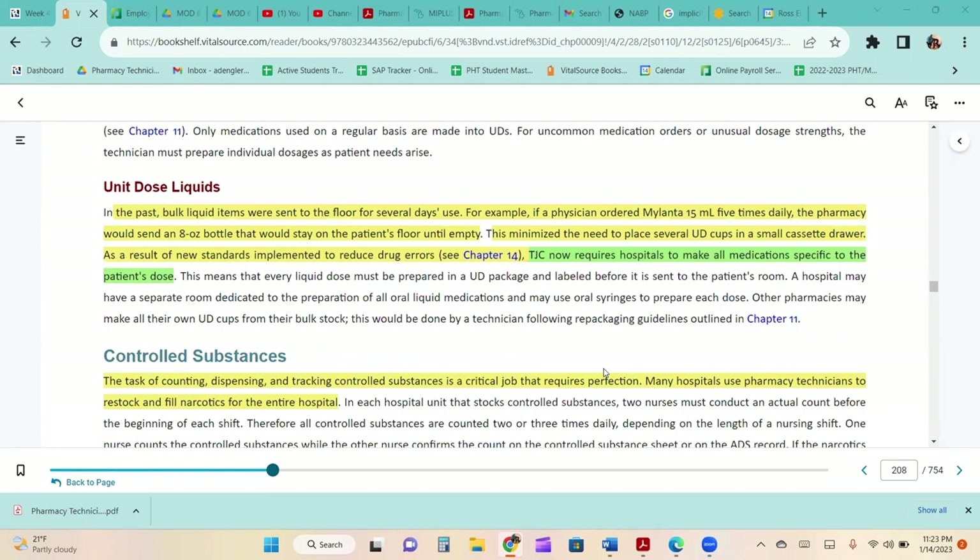In the past, bulk liquid items were sent to the floor for several days' use. For example, if a physician ordered Mylanta 15 ml five times daily, the pharmacy would send an 8-ounce bottle. As a result of new standards to reduce drug errors, The Joint Commission now requires hospitals to make all medications specific to the patient's dose. Every liquid dose must be prepared in a unit dose package and labeled before it is sent to the patient's room. A hospital may use oral syringes to prepare each dose, or make up their own unit dose cups from bulk stock following repackaging guidelines.